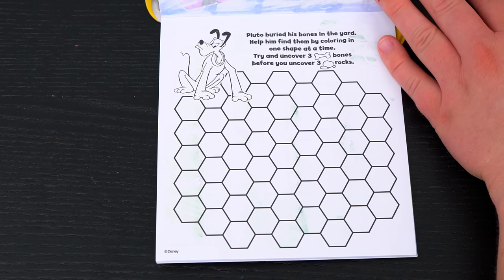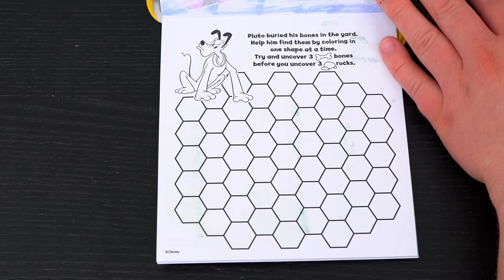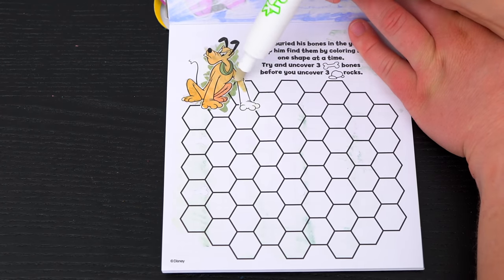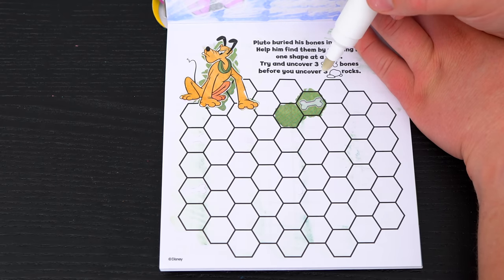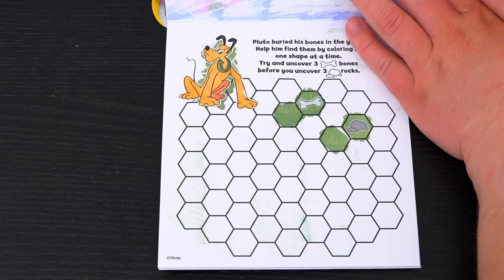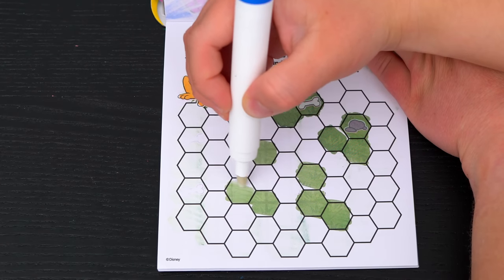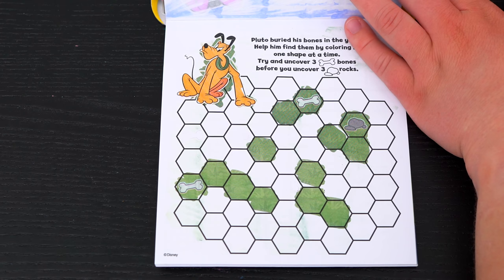Pluto buried his bones in the yard! Help him find them by coloring in one shape at a time! Try and uncover three bones before you uncover three rocks! Let's help Pluto find his bones! Oh yay, we found the first bone! Let's find two more! Oh no, we found a rock! Alright, another bone! We just need one more!